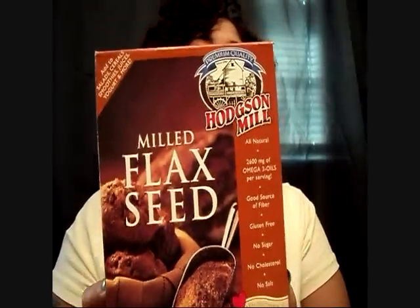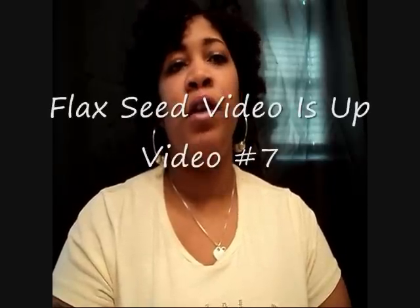As for my styler, I make flaxseed gel, and I use the meal flaxseed. I've never seen anyone on YouTube make flaxseed gel out of meal flaxseed, so I'm going to post a video soon to show how I make it.